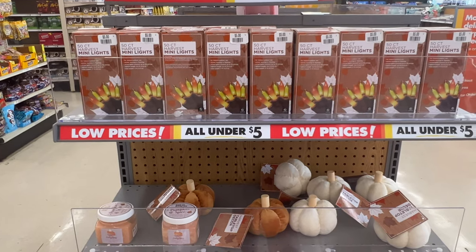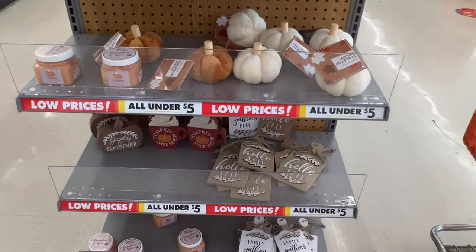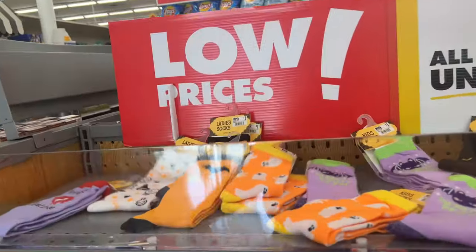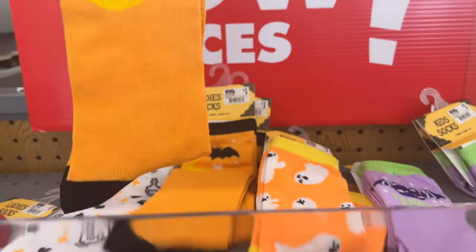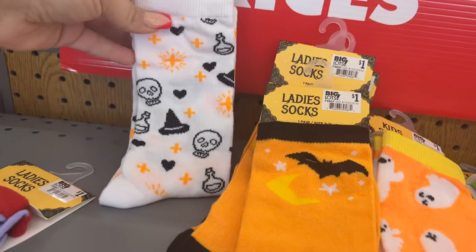I still come for certain things, but I think having a five-and-under section makes it more fun to come back to see what they have. I don't know, what do you guys think? They do have one-dollar socks — look how cute these are, these lady socks!